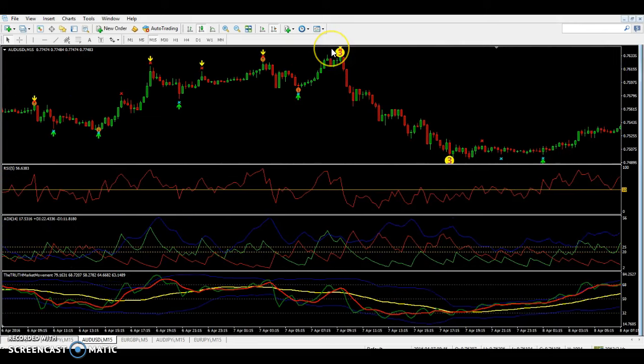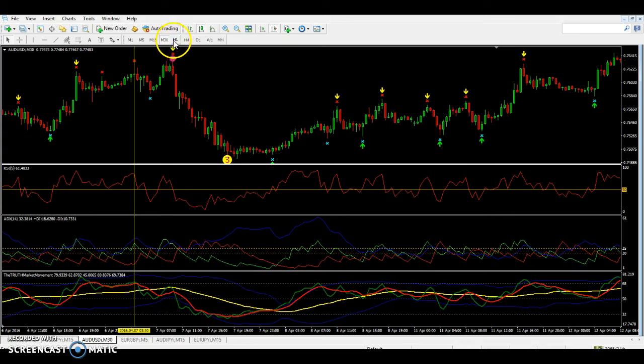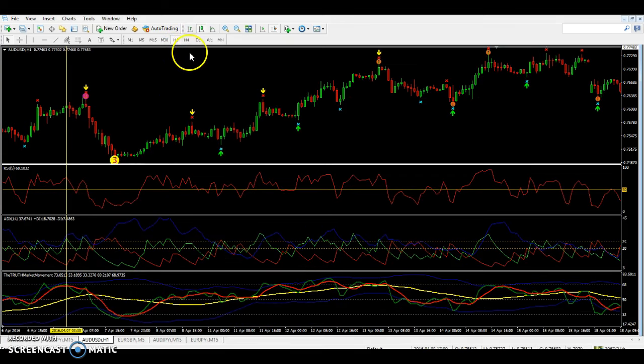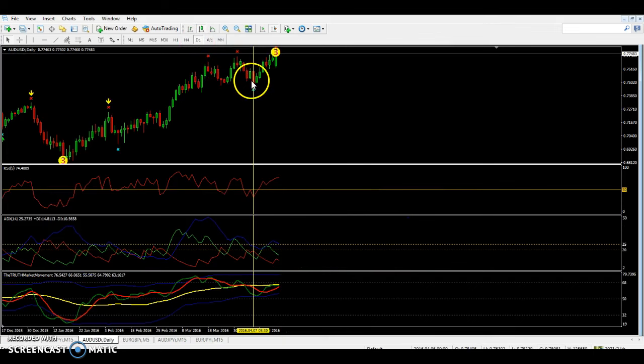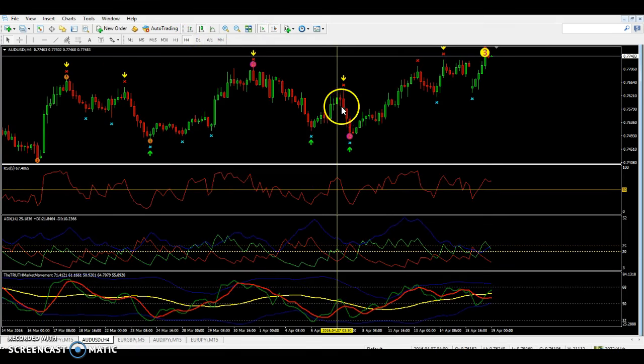Let me show you a previous sell trade. This three was once here — I can tell by looking at the TDI. The price hit a higher high and dropped. With the three above 68, I check the 30-minute: green above red. The 1-hour: green above red. The 4-hour: green above red. The daily chart is saying buy, but we want to sell, so we stop at the 4-hour. Remember — you can stay in the trade until it hits an X and arrow.